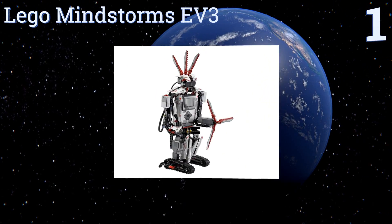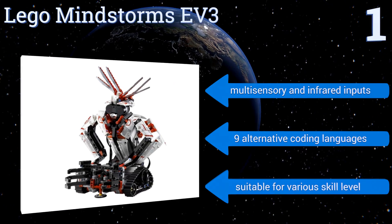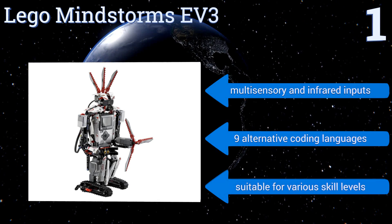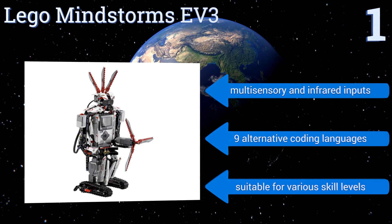Coming in at number one on our list, combining robust programming capabilities with the ubiquitous bricks' familiar versatility, LEGO Mindstorms EV3 is the bot to beat them all. From carrying out missions included in the instructions to building custom bots, EV3 offers maximum bang for your robotics buck. It features touch and color sensors plus infrared, nine alternative programming languages, and is suitable for a broad range of skill levels.